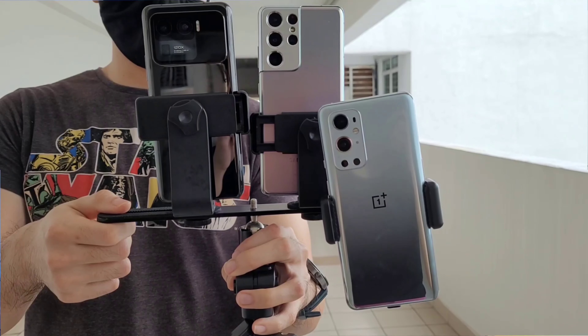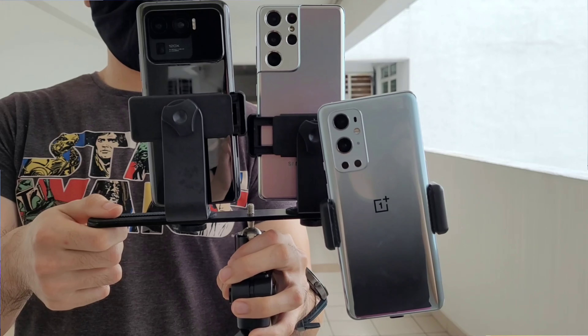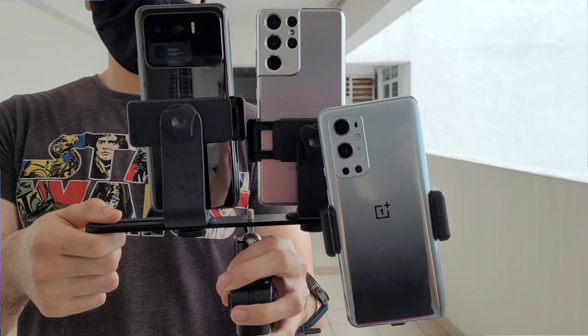Hey guys, stay to the end of this video to see how to win this OnePlus Bud Z. What is up guys, welcome back to the channel. This is Dr. Hal Mustang and today we're doing a camera comparison test between three flagship phones here in 2021 — the OnePlus 9 Pro, the Galaxy S21 Ultra, and the Xiaomi Mi 11 Ultra.